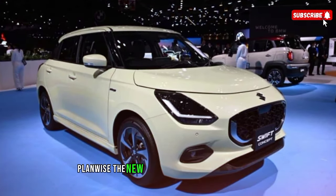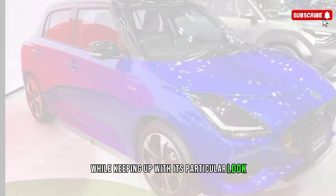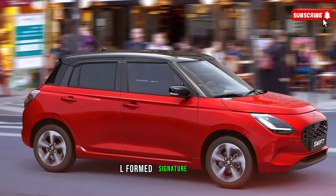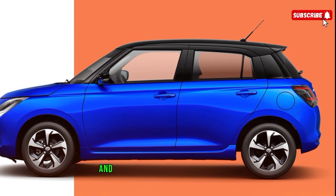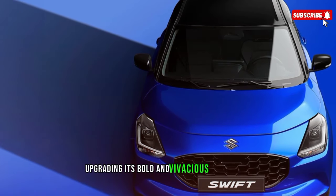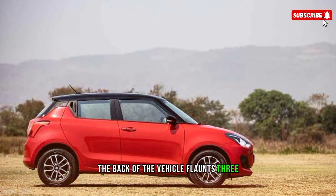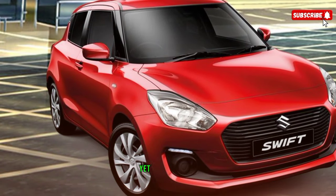Design-wise, the new Swift undergoes a significant change while maintaining its distinctive look. The exterior features a piano black grille, L-shaped signature lights, sculpted shoulder lines, flared bumpers, and a floating rooftop design, enhancing its bold and vivacious appearance. The rear of the vehicle boasts three-layered combination lights and a wide bumper, adding to an energetic yet composed look.